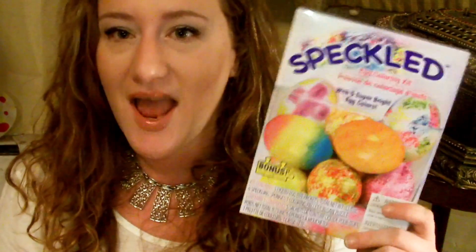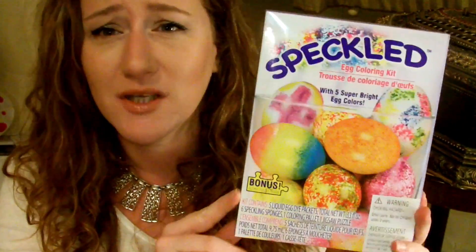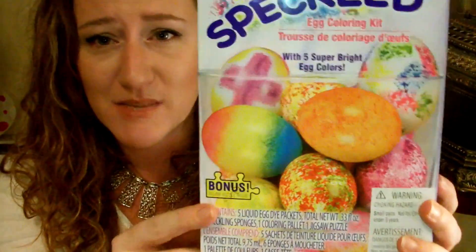I can't go in there and just buy what I went in for. Eggs — it's time to dye eggs, and that is so much fun. Got two packages of these. They're really cool because they're speckled, and they come with little sponges. Pretty cool — kind of excited.